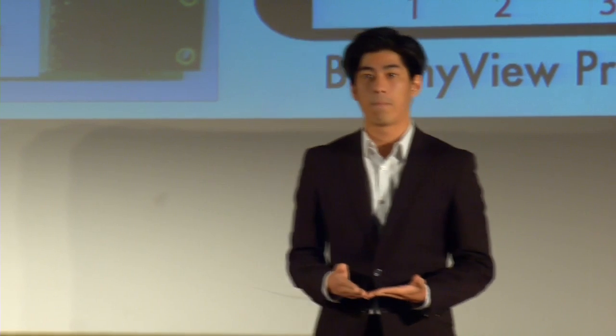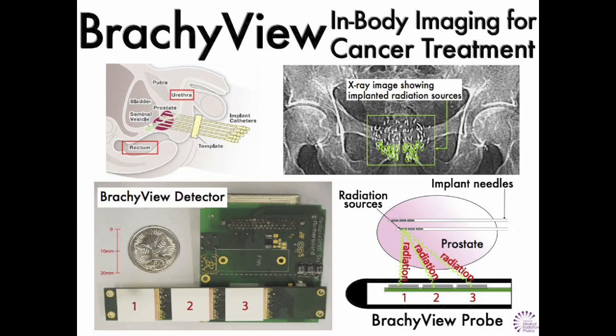Brachytherapy is a way of delivering radiation that allows us to avoid those good cells as best we can. As you can see in the X-ray image, up to 120 radiation sources are implanted directly into your prostate.